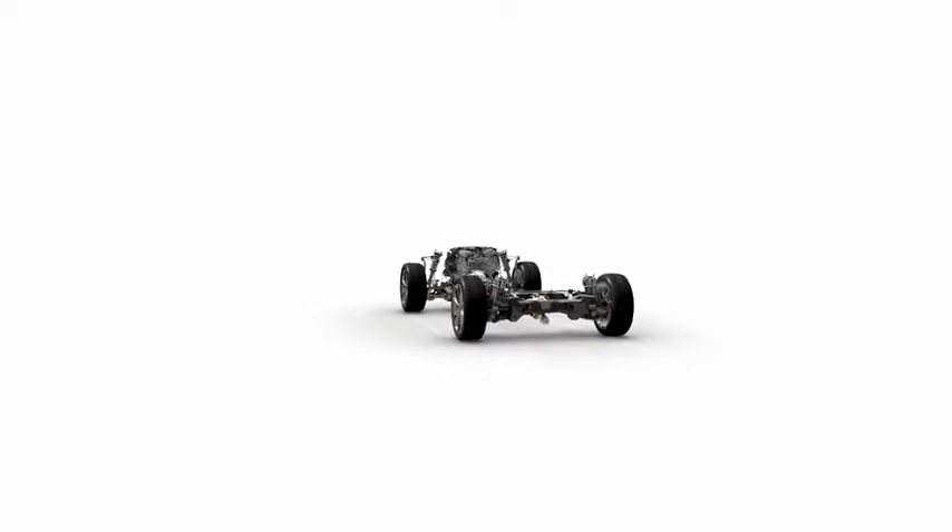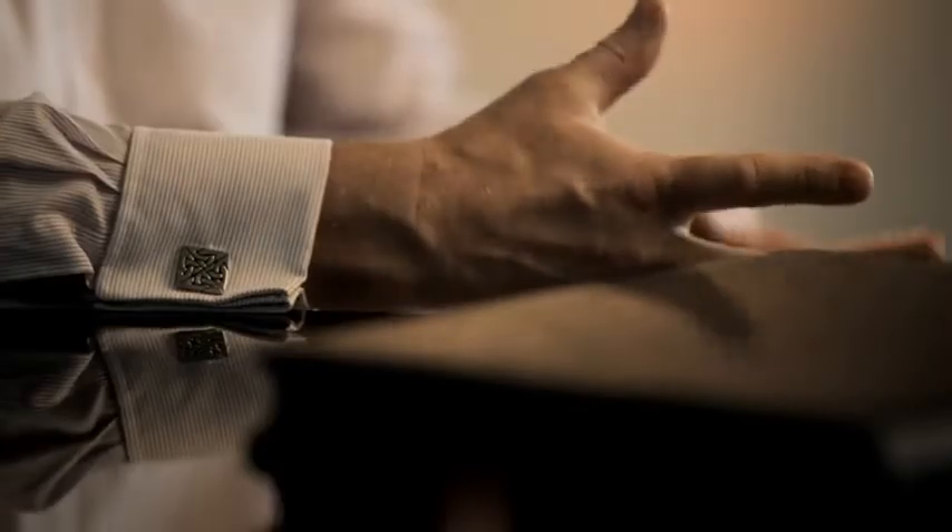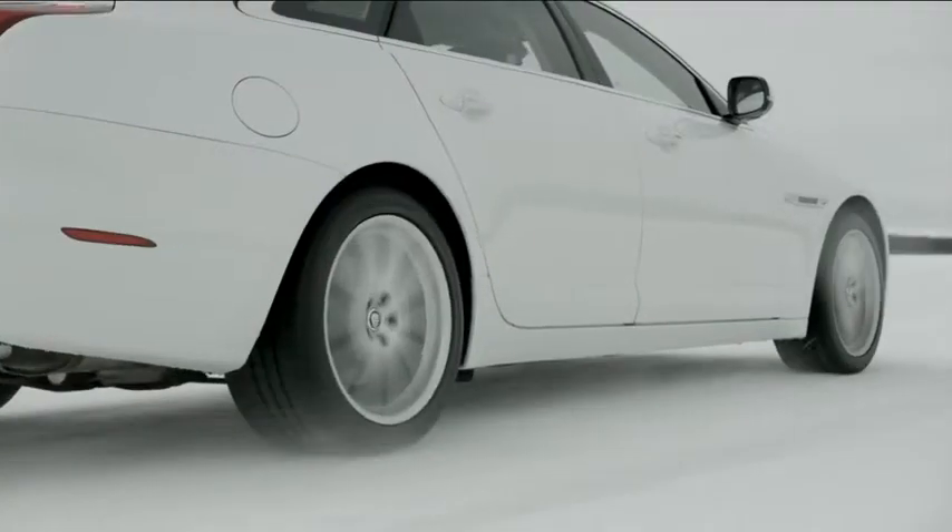The Jaguar is inherently a rear-wheel drive vehicle and we've really tried to ensure that the AWD system delivers an exciting vehicle to drive whilst also providing that confident low-grip performance.